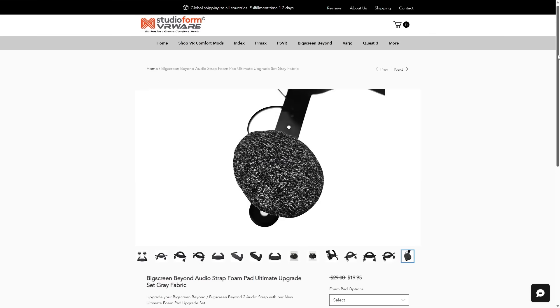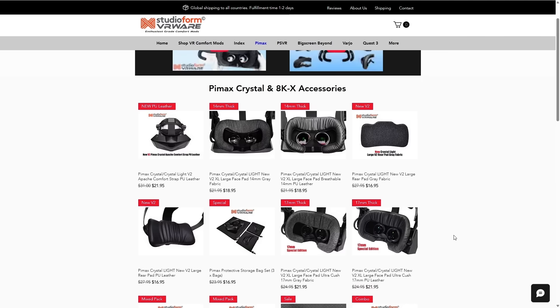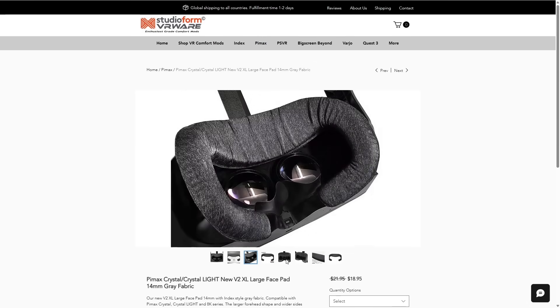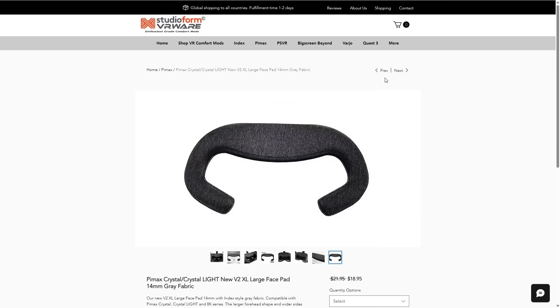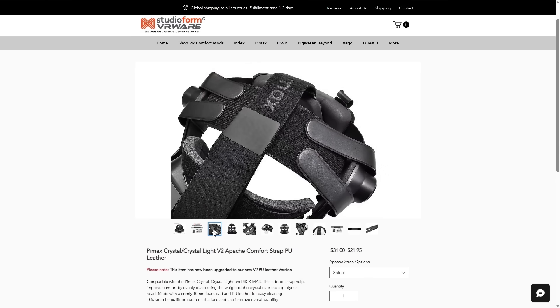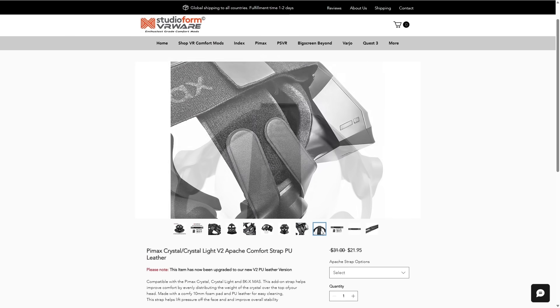As you've probably seen from this channel, they also have a full range of different comfort mods. For example, the Pimax Crystal, which is a very large headset — it really transforms your experience with the Crystal when using their Apache strap and balancer kits, as well as spacers to make sure that both your head, your neck, and your eyes are super happy. Please do check the link in the description below for all things Studioform Creative.